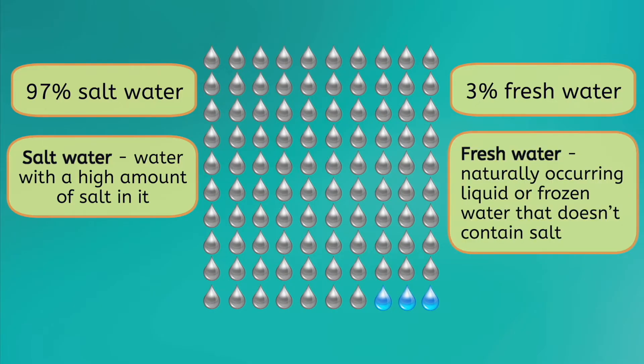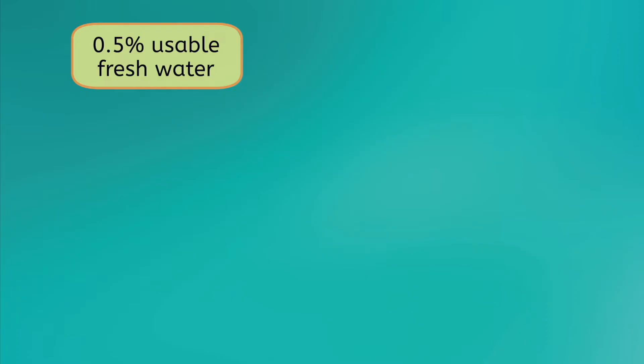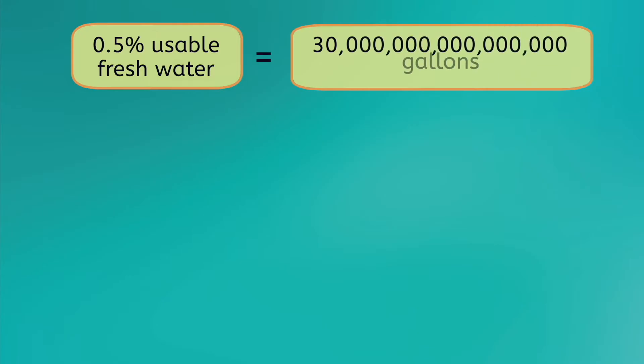Freshwater is naturally occurring liquid or frozen water that doesn't contain salt. Surprisingly, we can't even use most of that 3% because it's either frozen in glaciers and ice caps or too far under the Earth's surface. Out of all the water on Earth, only about 0.5% is usable freshwater. You heard that right — that's half of 1%. Even though that may not sound like a lot, fortunately that half a percent represents about 30 quadrillion gallons of freshwater.